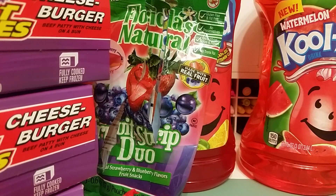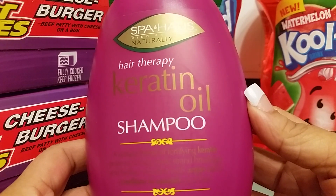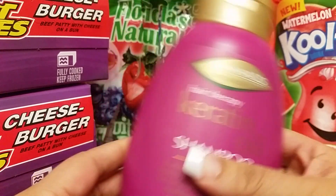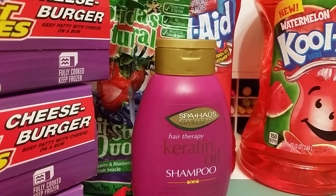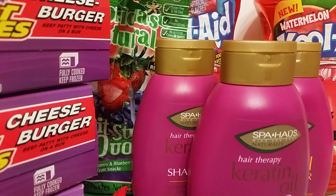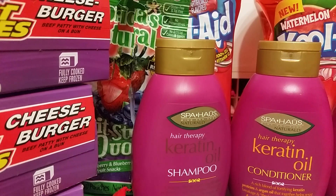I finally found the shampoos that everyone's been hauling. I'm surprised I found them. I found the keratin oil shampoo and conditioner. I was pretty excited to find them because normally I don't find stuff like this at mine. I know everyone's been hauling these. When I went there today, everything looked like it was stocked perfectly, but it's all stocked with the same stuff, so I really wasn't expecting to find anything new. But luckily I found a couple things. I got the shampoo and conditioner — actually got two sets of those.